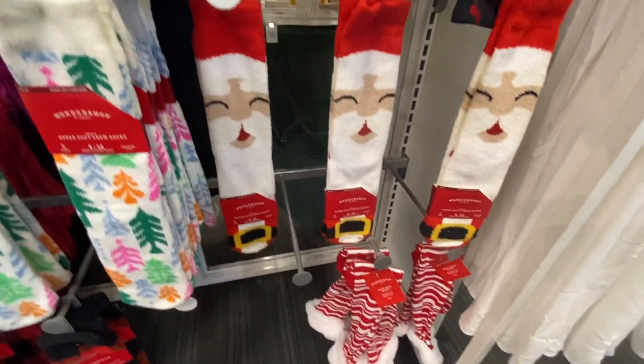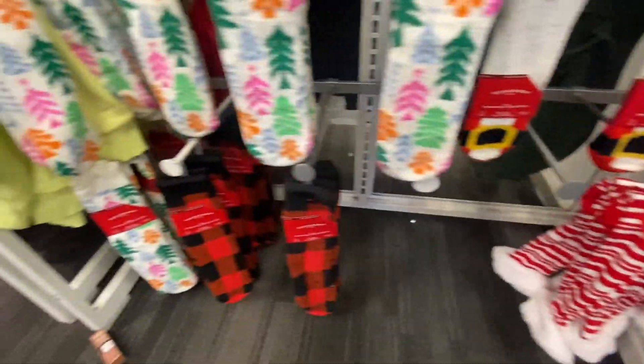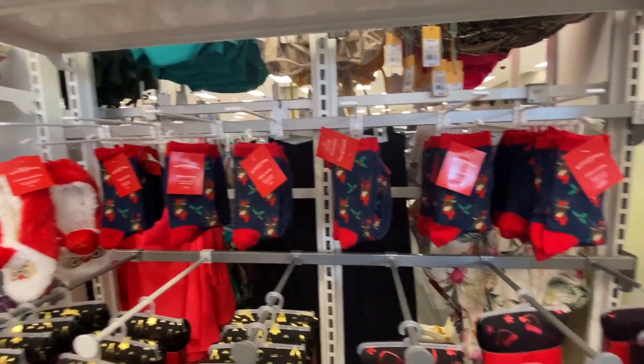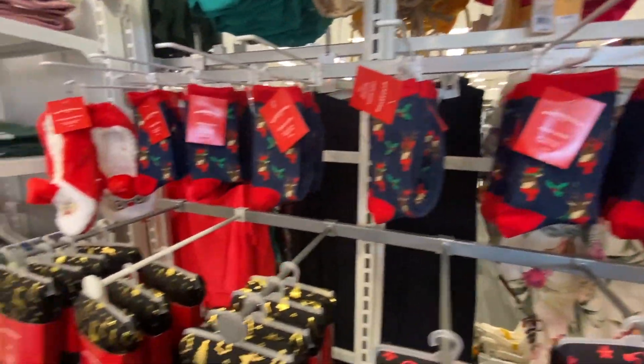As far as Christmas attire goes, they have some really cool fleece-lined leggings, some really fun Santa Christmas socks, and elf socks as well, plus flannel. I love all these selections. They have little reindeers too, but they don't really have much else here so we're going to head out.